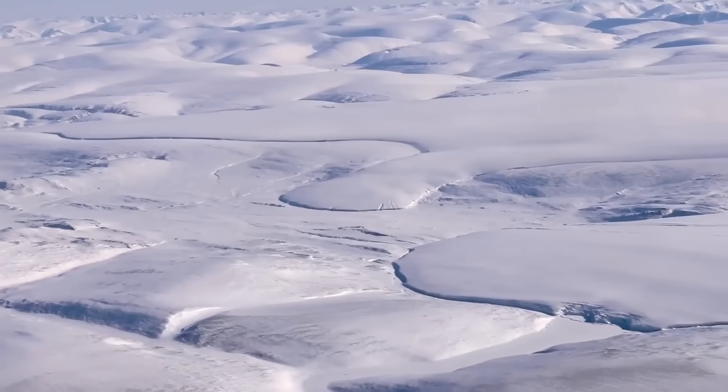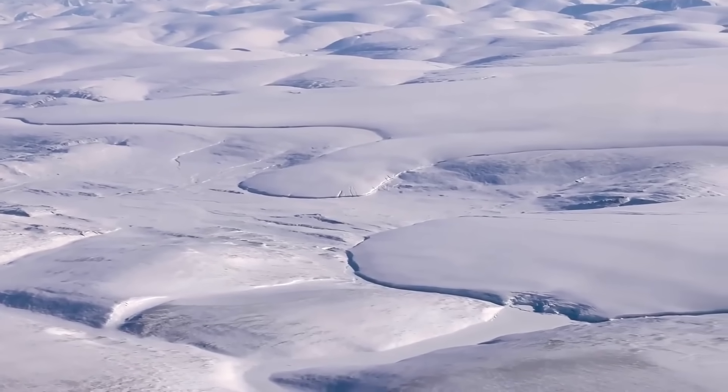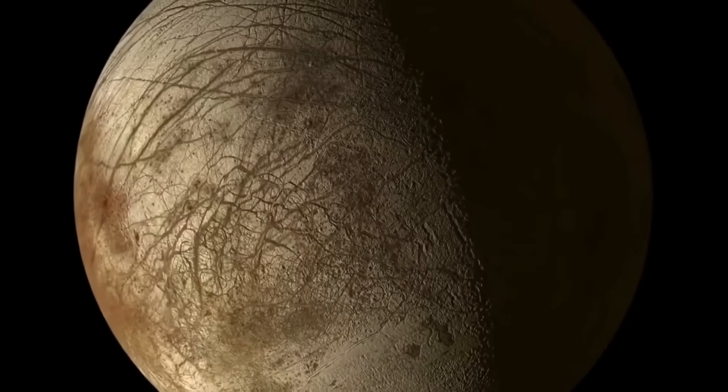Yet, what if I were to tell you that this also shows Earth, or even this, when much of Earth looks somewhat similar to Jupiter's moon Europa?